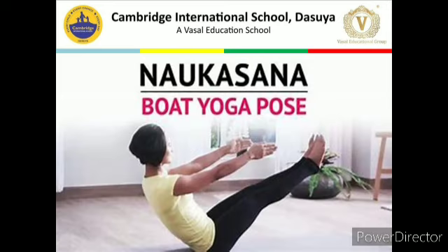The next asana is Naukasana, also known as the Boat Yoga pose. 'Noka' in Sanskrit means boat. The final position of this asana resembles a boat, hence the name Naukasana.